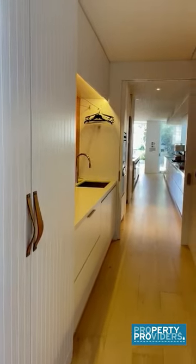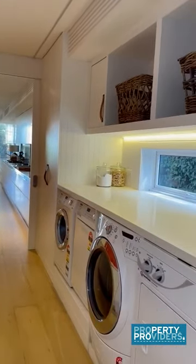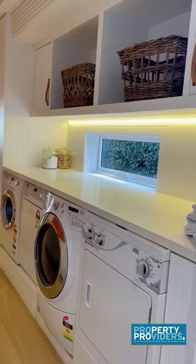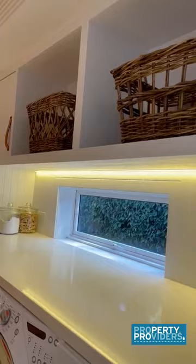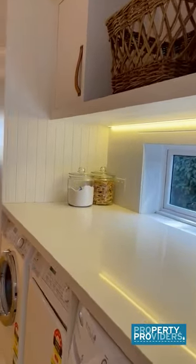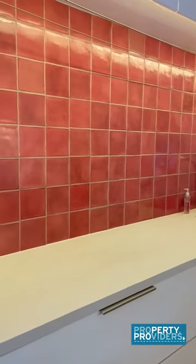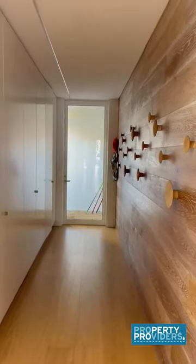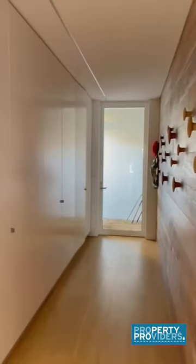In here we have the laundry, just off the kitchen — there is a door to close the two. In here you have your dryer and your washing machine. There are also washing baskets up there. Plenty of laundry space. Next to the laundry you have heaps of hanging space and cupboard space.